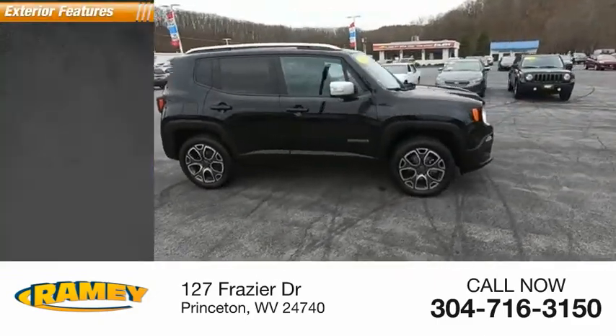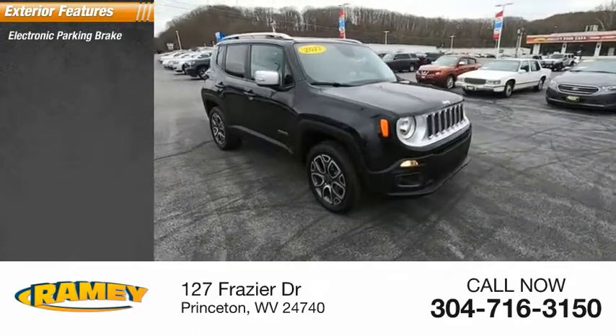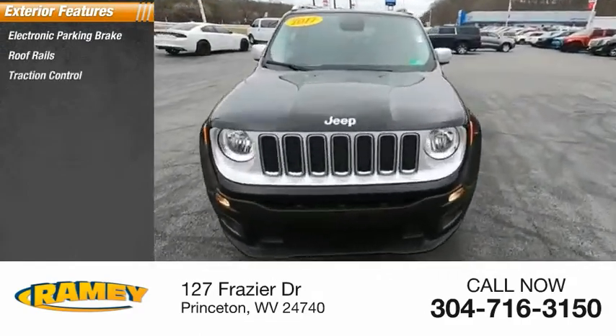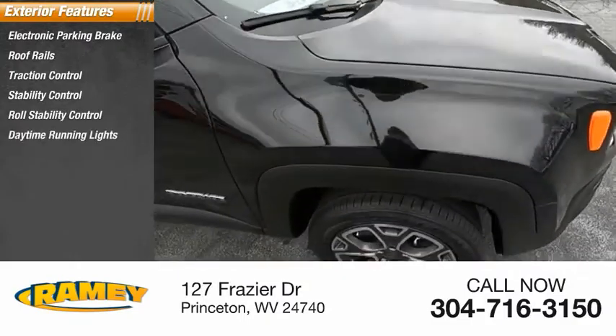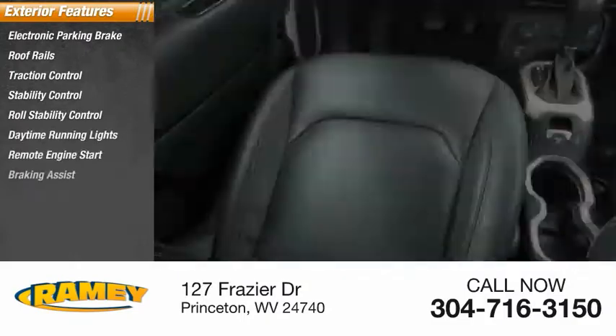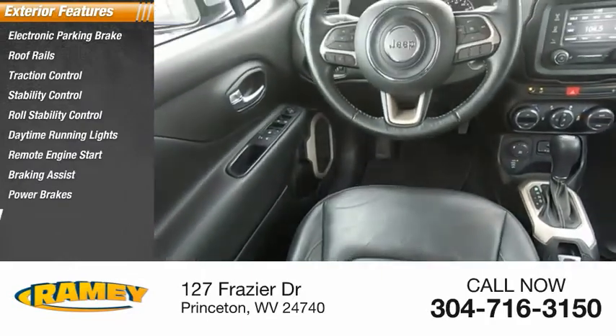Here are some of this vehicle's great options: electronic parking brake, roof rails, traction control, stability control, roll stability control, daytime running lights, remote engine start, braking assist, power brakes, and ambient lighting.